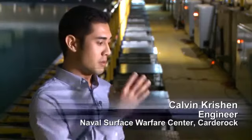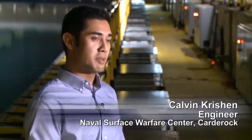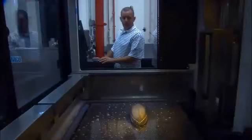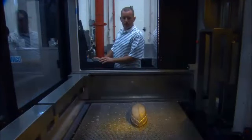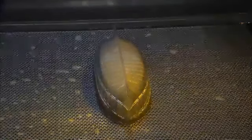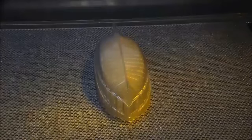This wave pool is called the MASC, the maneuvering and sea-keeping basin. This pool has the capability to simulate ocean waves. What we actually do is put a scale model of a Navy vessel — whether it's been built already or it's something they're planning to build — and actually test it before they build the real ship. That way the Navy can get some feedback on the design they're using and make any adjustments that they might need.